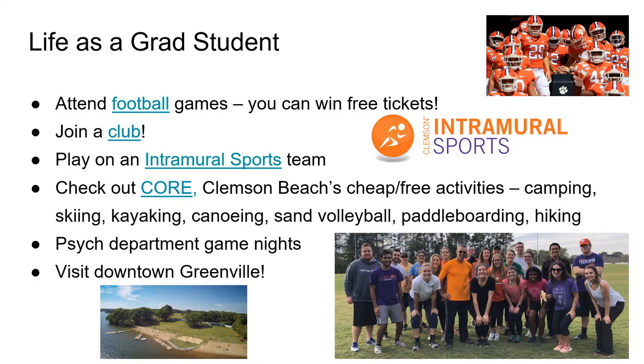As a Clemson grad student in general there are plenty of opportunities to get involved and have fun when you are not in class. At Clemson you can attend football games for free and join intramural sports teams such as soccer, basketball, volleyball, and frisbee. There are also great resources for outdoor activities at Clemson like camping, skiing, kayaking, and paddle boarding. Within our department as well we typically host game nights and get grouped together for intramural sports and hiking.